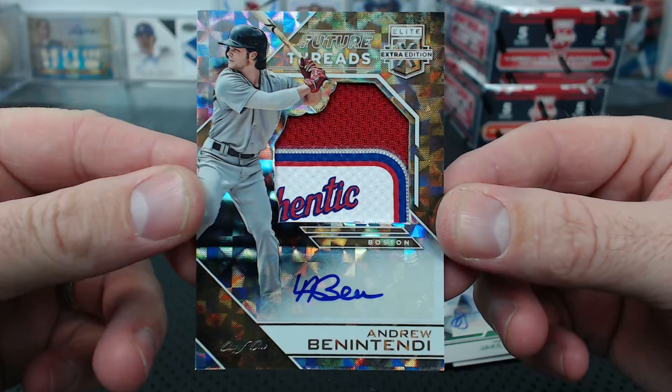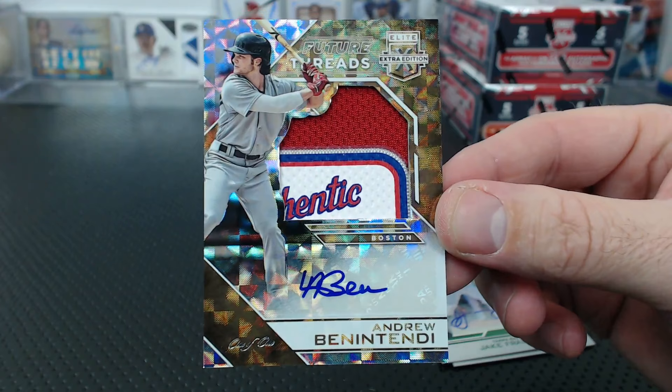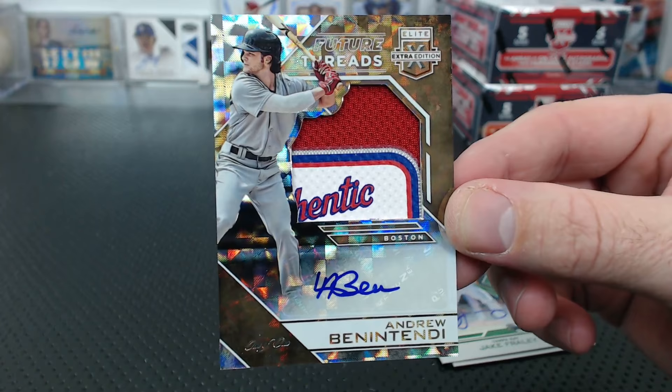Holy crap - that is awesome! The Benintendi one-of-one future threads laundry tag auto! RVG - look at that thing, it's awesome! Wow. Elite Extra Edition - the greatest product of all time! The greatest unlicensed product of all time. I thought Optic was the greatest - this is so fun!